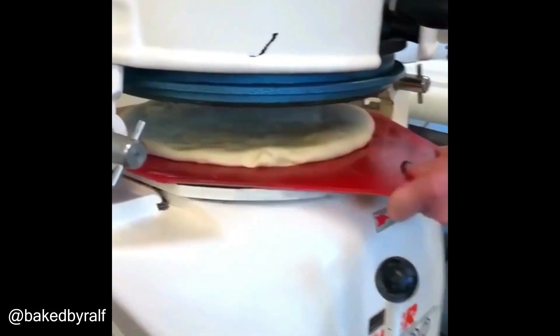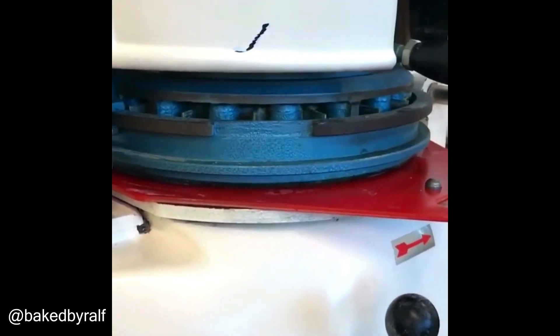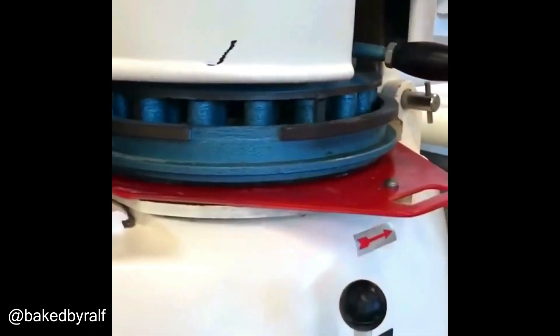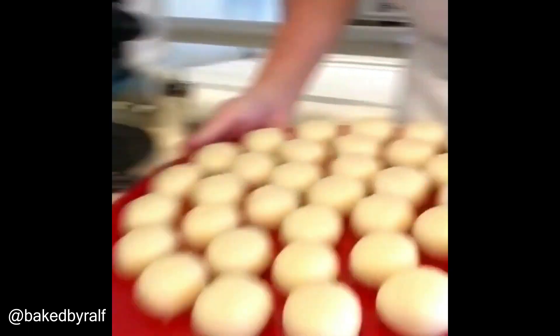Many people will surely like this. This machine can be used to make a loaf of flour into small balls very easily. It works very well in just a few seconds.